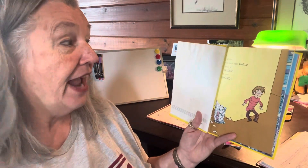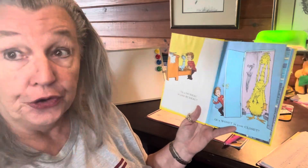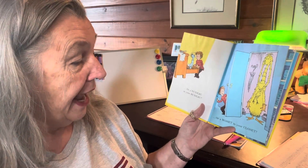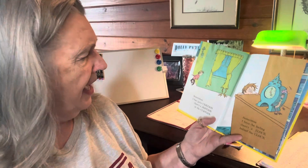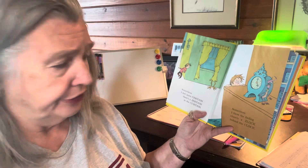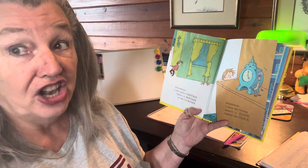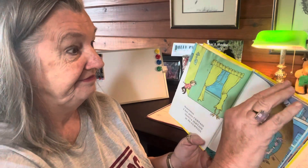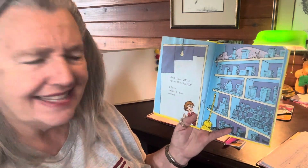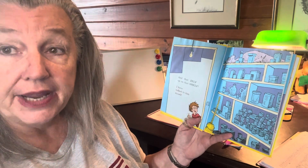Did you ever have the feeling there was a Wasket in your basket? Or a Neuro in your bureau? Or a Wassit in your closet? Sometimes I feel quite certain there's a Jertain in the curtain. Sometimes I have the feeling there's a Zlock behind the clock. And that Zelf up on the shelf — I have talked to him myself.